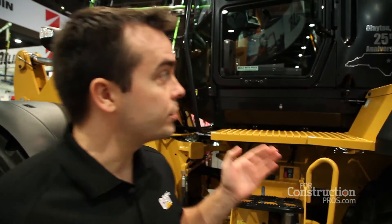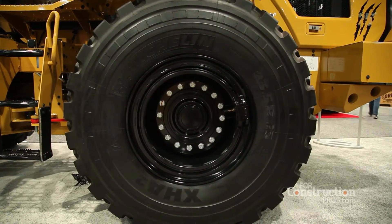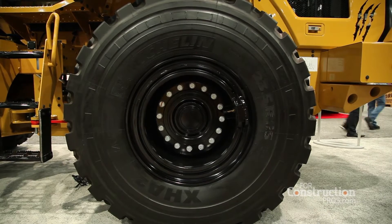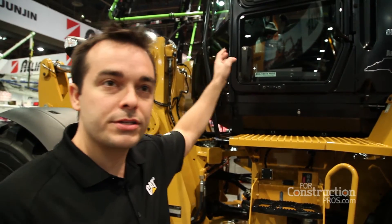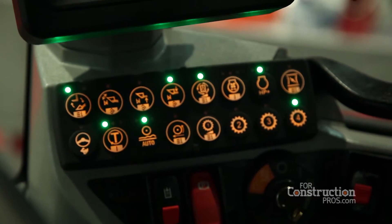We've also introduced a couple of other things with the 2017 update, including tire pressure monitoring — also known as TPM — which is also integrated into this display. Tires are a big expense for customers, and TPM allows you to measure both the pressure and the temperature in those tires to keep them at the right values and improve their longevity over time.